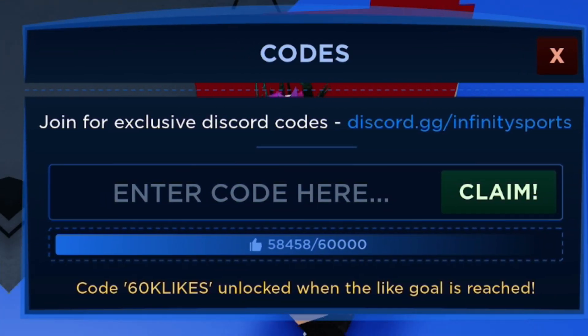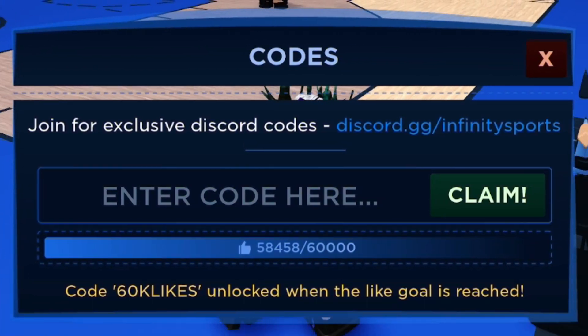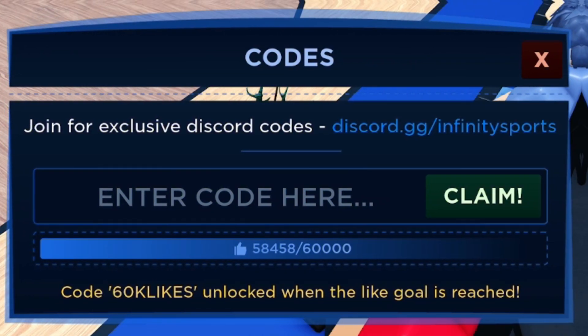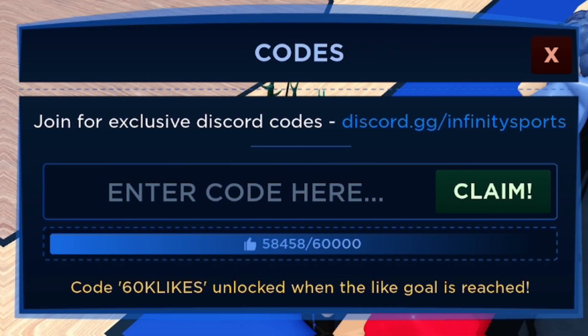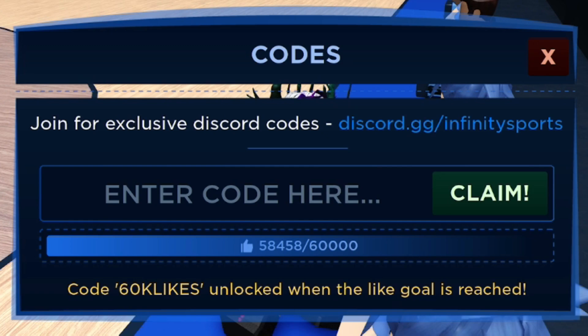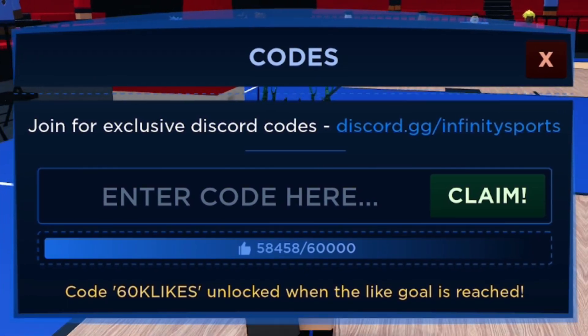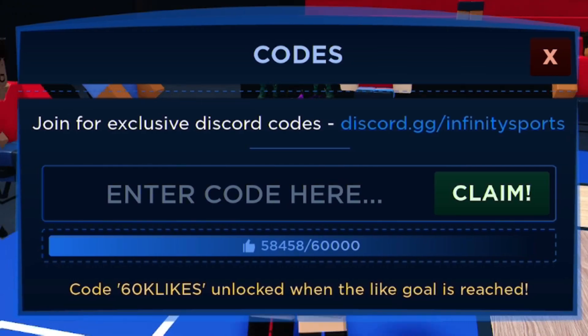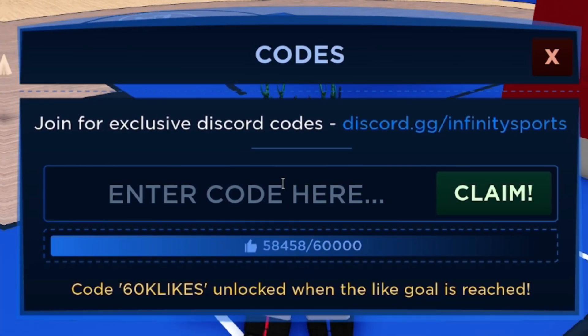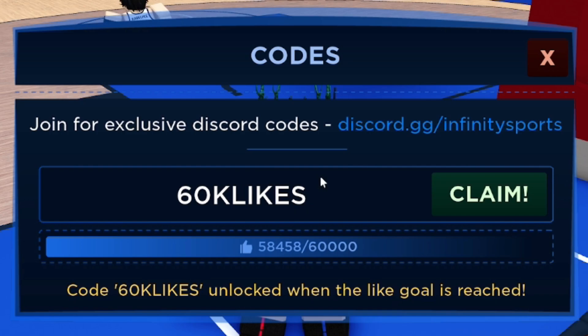The 50K likes code gave me an extra 5,000 coins. Before more codes — if you want to speed up redeeming codes in this game, go to rblxcodes.com where there's a full list of all the working codes. You can just copy and paste them over, it only takes a few seconds.